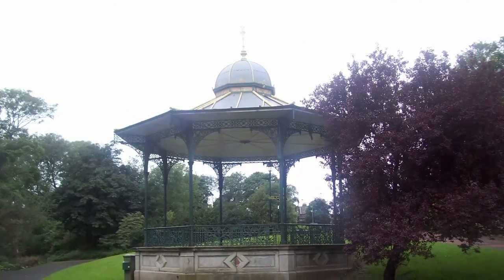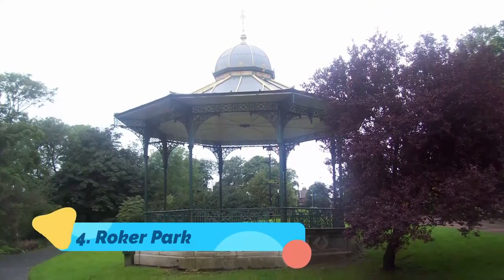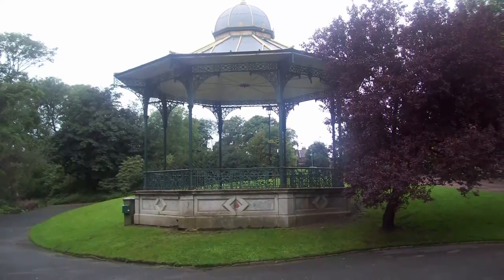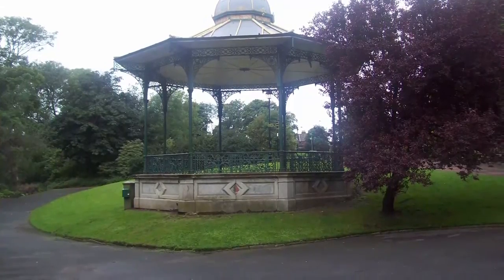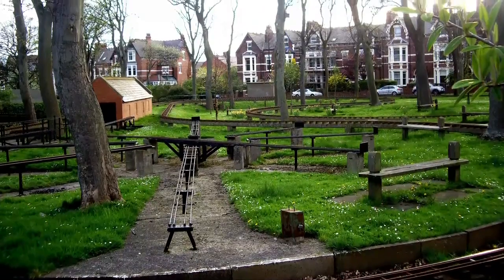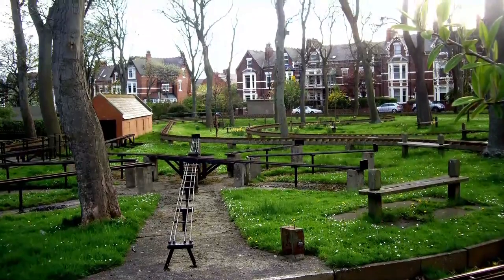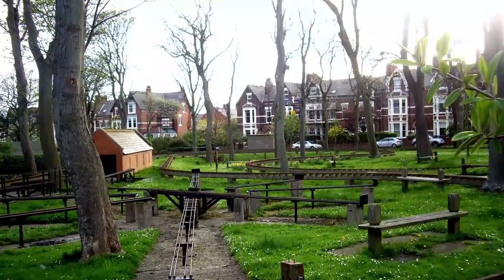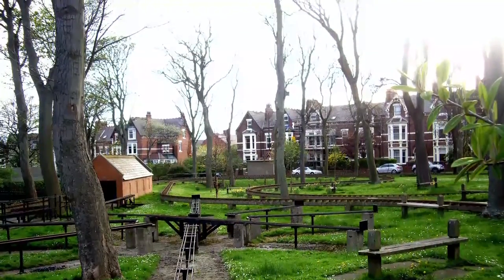Number 4: Roker Park. This refined seafront park is a relic of the Victorian period, and was donated to the city by the local landowner Sir Hedworth Williamson in 1880. That generous act is honored with a sandstone and granite memorial fountain. Another charming monument from the age is the iron bandstand with a copper roof.